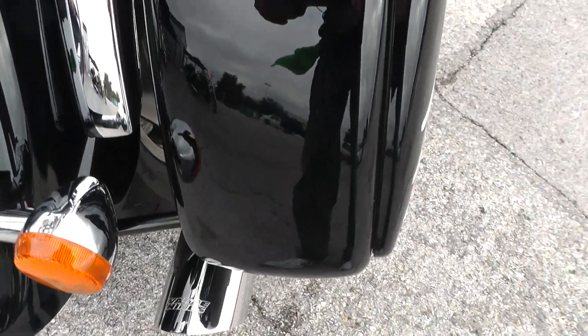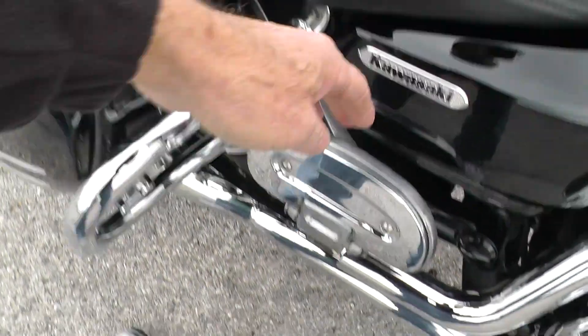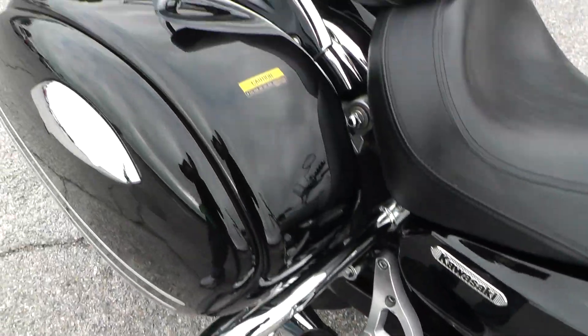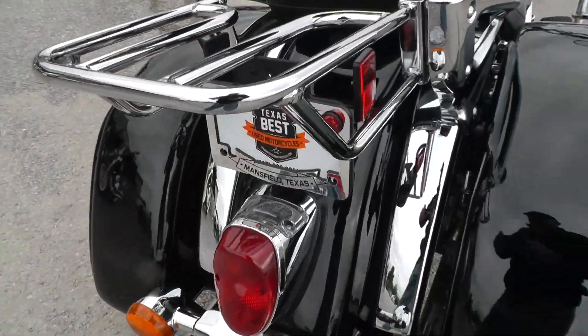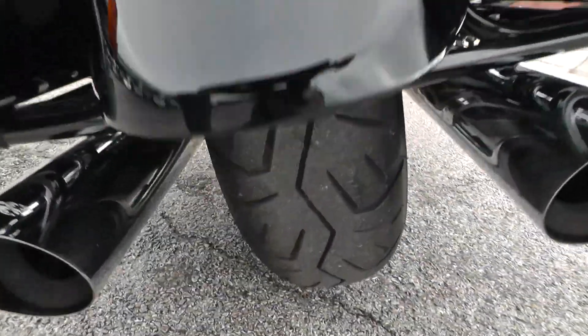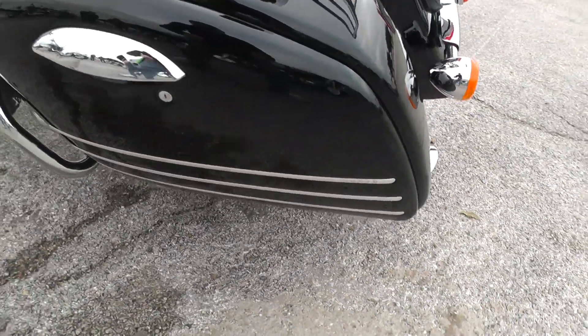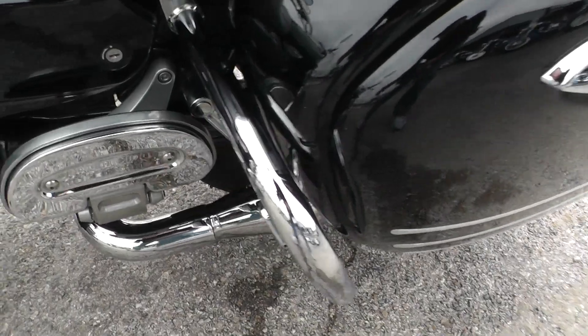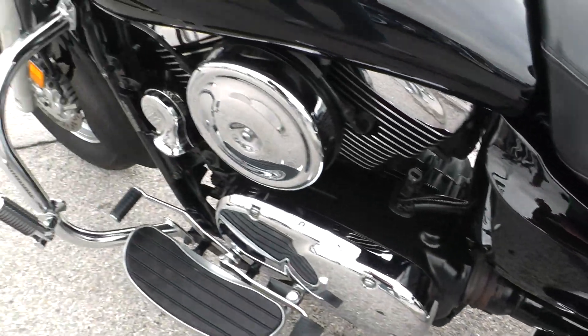Got hard bags on it. Set up for two-up riding with passenger floorboards, passenger backrest, and luggage rack. It's got a good tire on the rear. This is a shaft drive bike as well. Beautiful touring bike — very comfortable. Real nice power with that 1600cc motor.